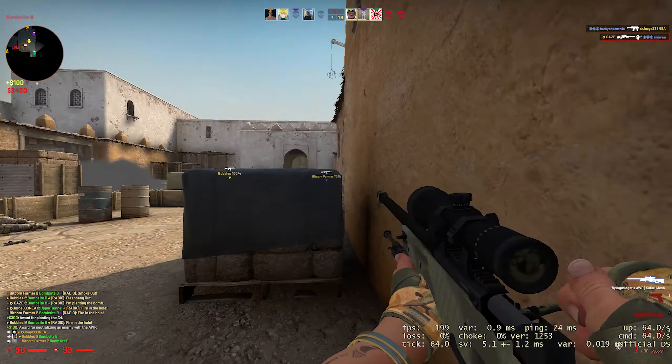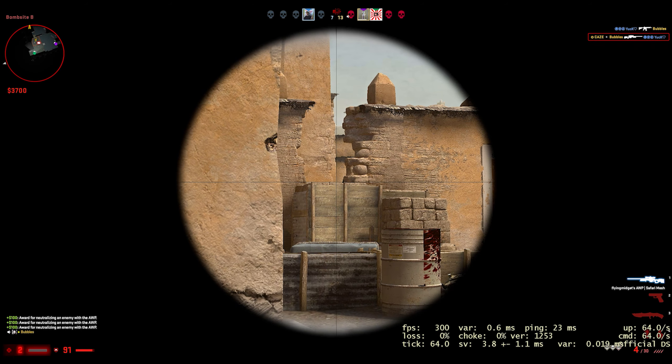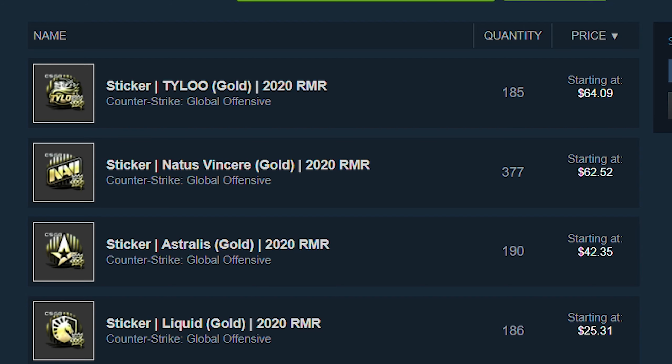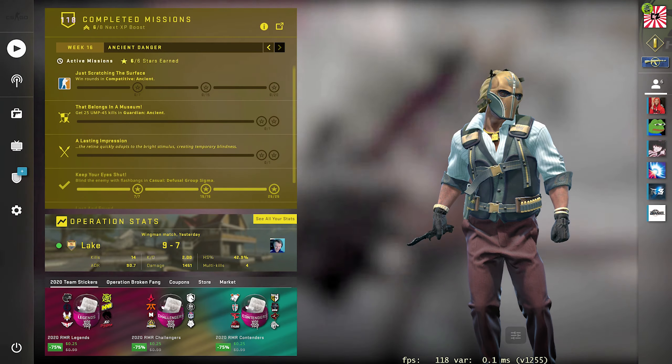As soon as the capsules discontinue, all of the stickers are going to go back up in price. I can't guarantee they'll return to exactly what they were before the sale, but they're going to go back up. Then it's just up to you how long you want to wait. You could sell within a month or two and definitely make your money back and possibly a little profit, or you could wait a year or two and these gold stickers could potentially go up to $80 to $100 each — and that's just for the more basic ones. Looking at the current most expensive gold stickers from the RMR 2020 capsules — and keep in mind these prices already reflect the drop — you're looking at $64, $62, and $42 for the top three. The most expensive sticker was selling for $130 before the price drop. Even if it only goes back up to half of that, you're looking at $80 to $90 each. Just one of these stickers could easily make back all of your money spent on sticker capsules, and you still have all the other stickers to sell for profit as well.